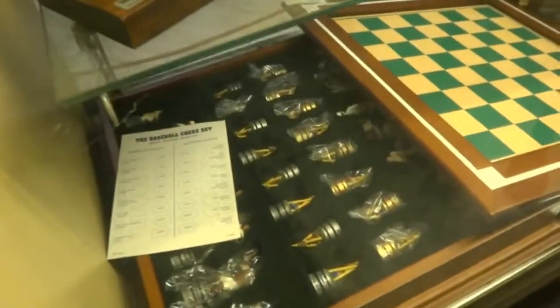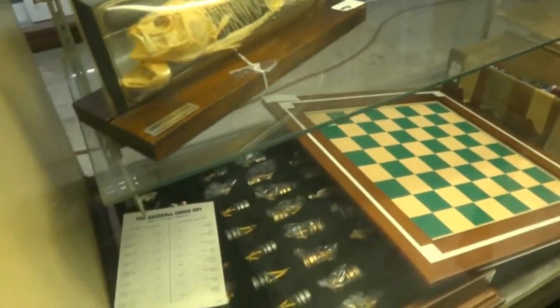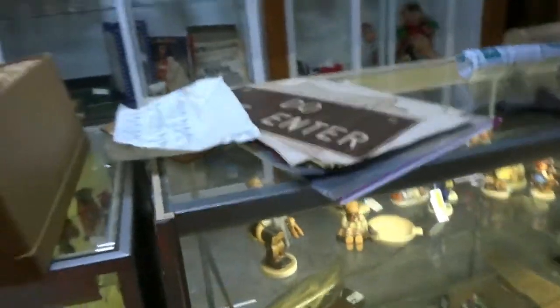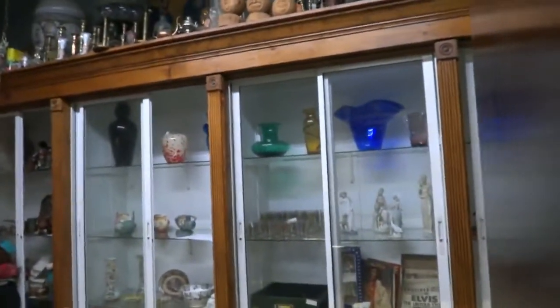Check out this baseball chess set — how cool! There's a bunch of marbles. There's some more official NASA Hummels. Going to go around — no spins. Some Olympic things. There's some space things.